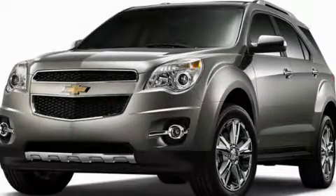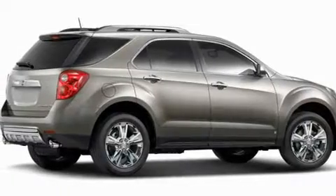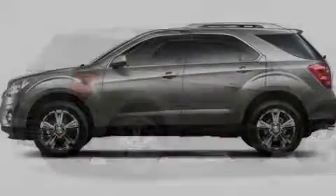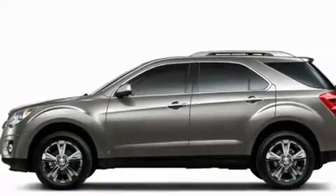This is a brand new 2011 Chevrolet Equinox, a great blend of utility, comfort, and style. It features a 2.4-liter four-cylinder engine and a six-speed automatic transmission.